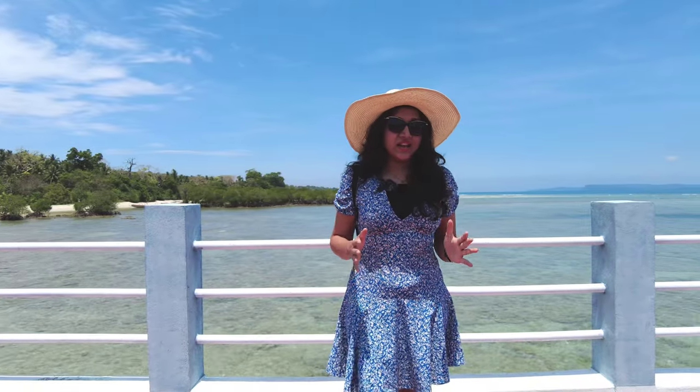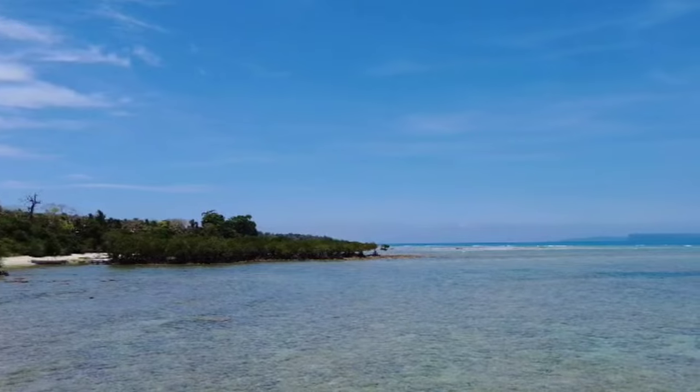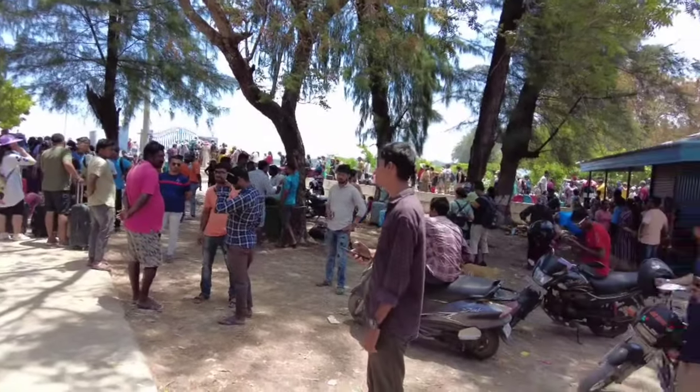We just reached Neil Island and this looks magnificent. The blue water looks wonderful. It was a 45-minute ferry ride from Havelock. Neil Island being a small island, we thought let's explore for a few hours and then go back to Port Blair. So we are not staying in Neil Island, but in case you would like to stay one day here, it's good to stay for one day and then explore the places.